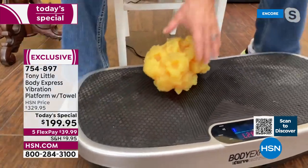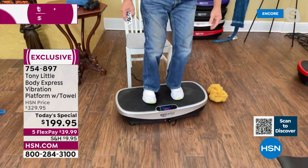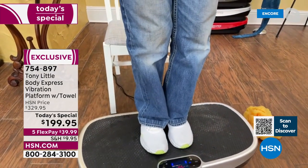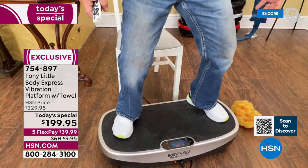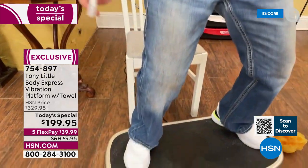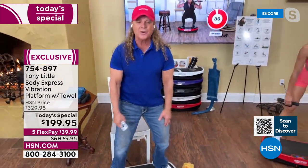When you add a curve, like if I stand up on our Body Express — which is built to hold 330 pounds — if I stand in the middle, that's what you're getting on all the other vibration platforms. But if you stand to the outside, look at my legs — all the muscles of my body, my buttocks, my legs, my abs, everything is working. Cardio muscle toning.